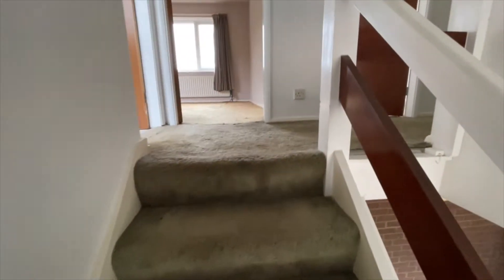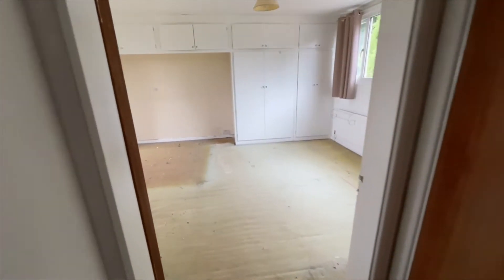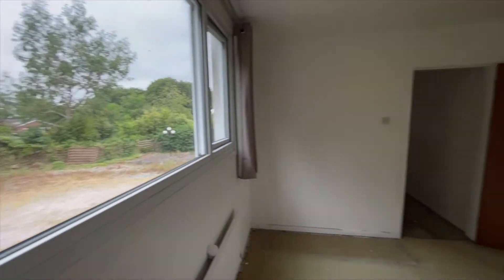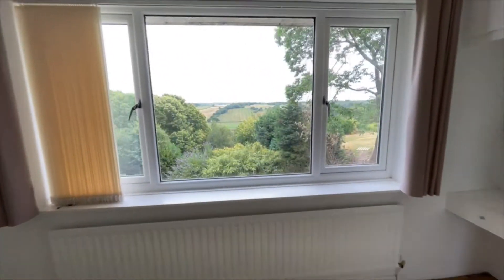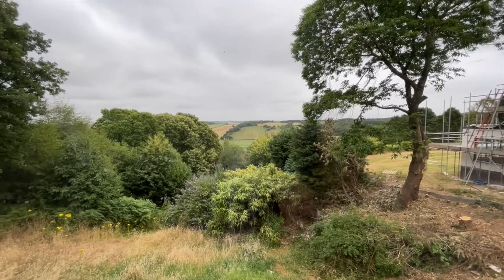Upstairs we've got three bedrooms — a large master bedroom and two double bedrooms. On the landing there's a walk-in storeroom, next to it an airing cupboard with hot water cylinder, and then the master bedroom extending from the front to the rear of the property. This is the view from the front, and panning round, this is the view to the rear over towards Whitmore. That's the railway line down there at the bottom of the valley.